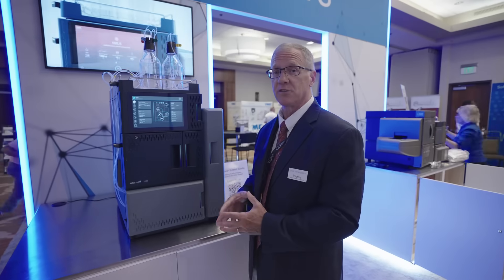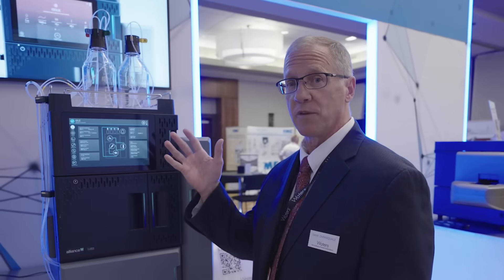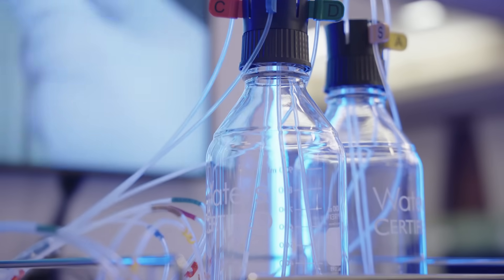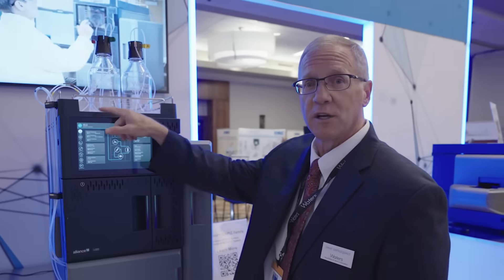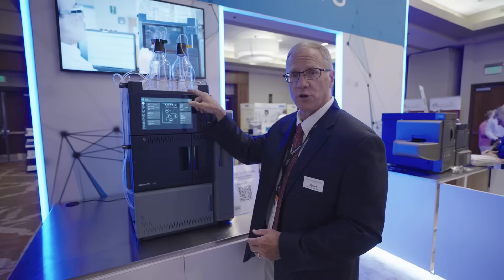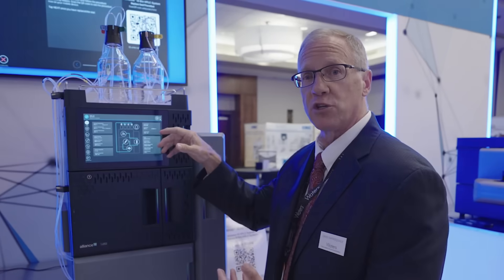When you look at the Alliance IS system, your eyes instantly go to the top of the system, where we have a bottle tray. Let me first speak specifically about the bottle tray itself. We have a clear glass, but depending upon the operational mode, the glass will actually turn different colors to tell you the operational state.